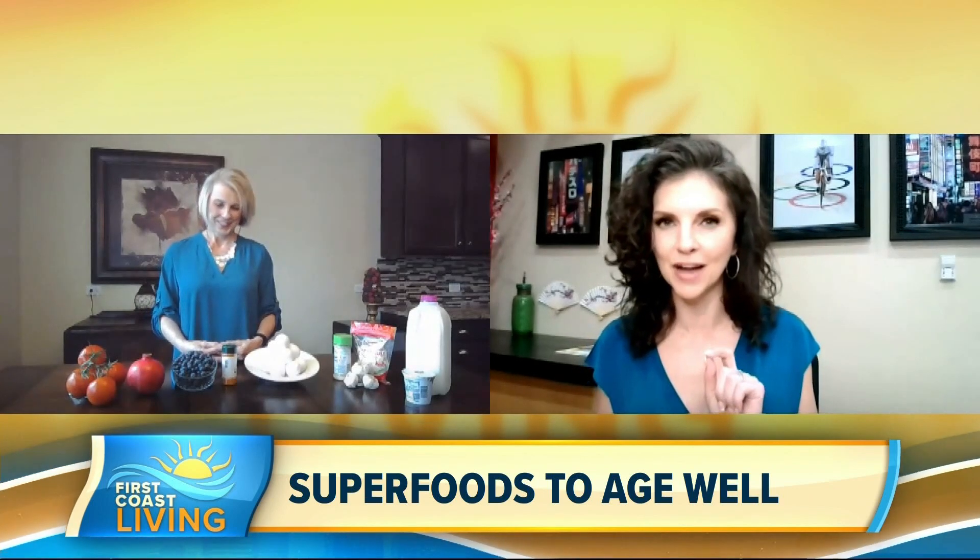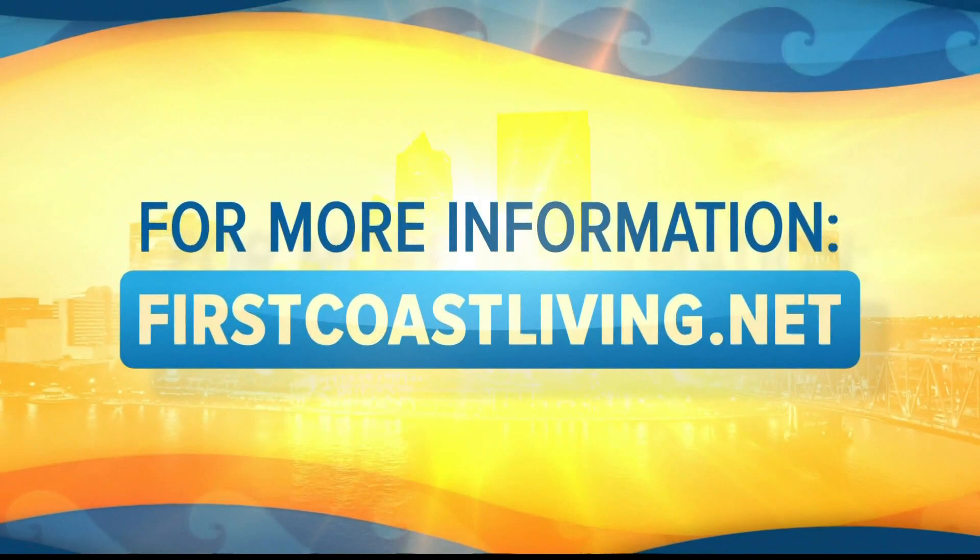This is such great information — I'm going to incorporate some more of these superfoods into my diet. Thank you so much for your time. And if you'd like to see this segment again or get more information, go to firstcoastliving.net.